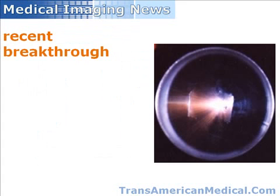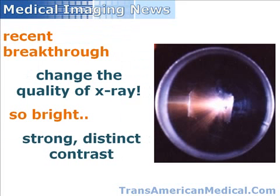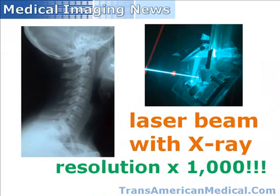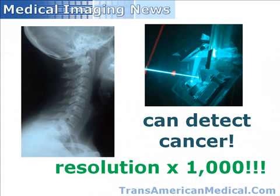Recent breakthroughs in the development of laser X-ray capability have the potential to completely change the quality of radiographic images. The light generated by a laser source would be bright enough to create strong, distinct contrasts on radiographic images. Moreover, coupling the candle power of a laser beam with X-ray could improve resolution by a factor of about 1,000. Medical imaging at this level of resolution could provide the technology to detect cancers and other abnormalities that cannot now be detected with the current X-ray technology.